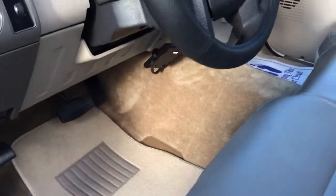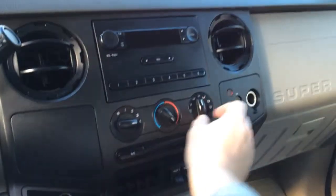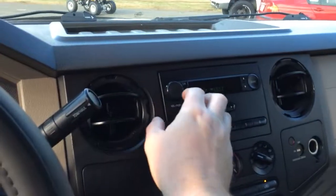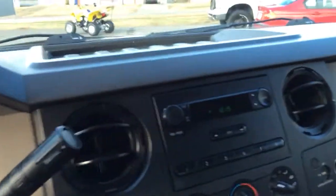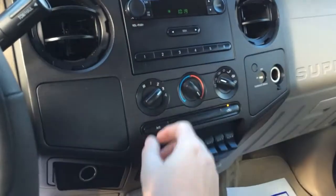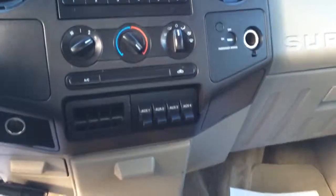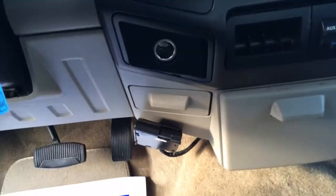Super nice on these trucks. This truck runs great and has a ton of power. There's a bunch of upfitter switches. It has brake control.